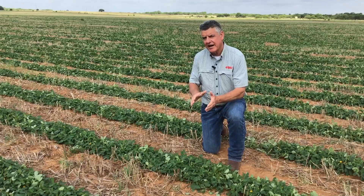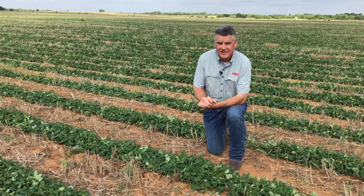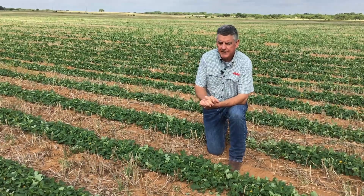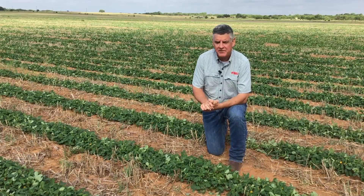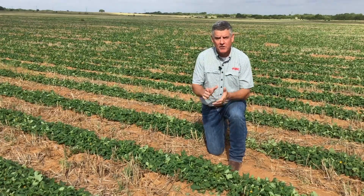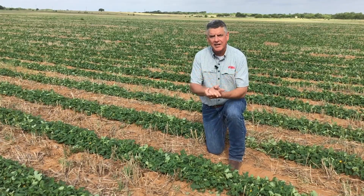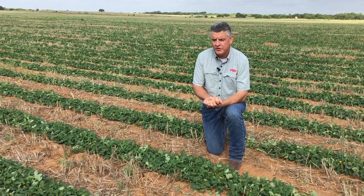Here we are at 35 days and the transition occurring is more of a mindset of disease management — and that's the reason I wanted to talk about Lucentho today. Lucentho is a dual mode of action fungicide from FMC. It has an SDHI component in Bixafen, a group 7, and it also has a Triazole component, Flutriafol, a group 3.